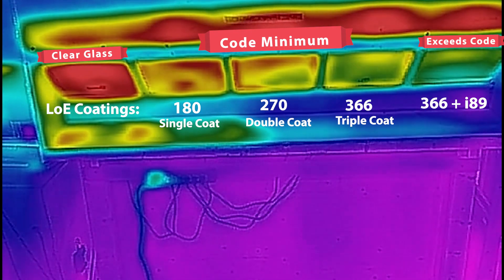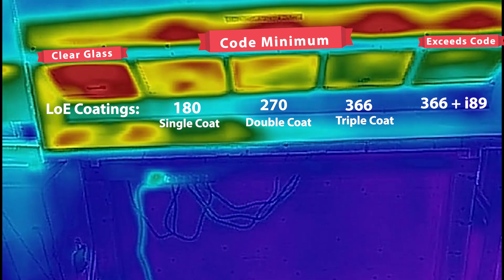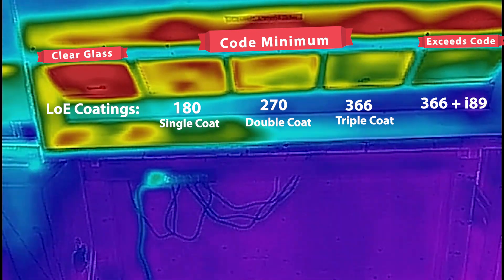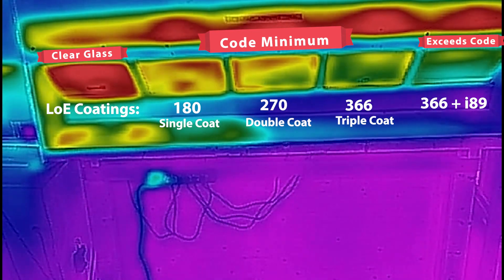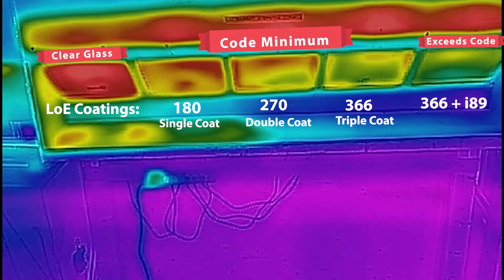The time you want to consider using two or three coats of Low-E is when you're trying to minimize the amount of heat coming into your home in the summertime. Everybody likes a cool house in the summertime, so you may want to consider the double or triple coat of Low-E.